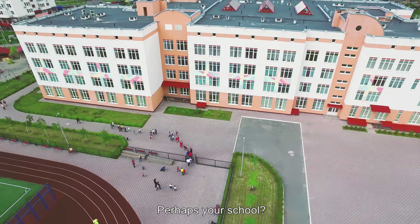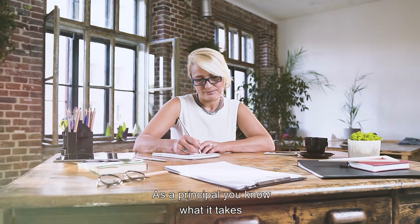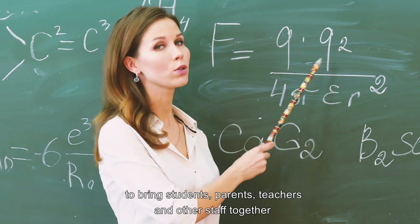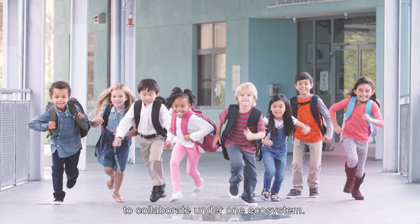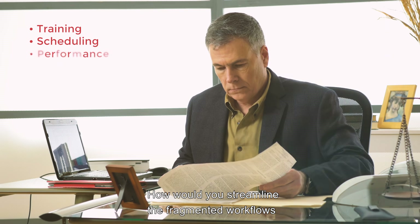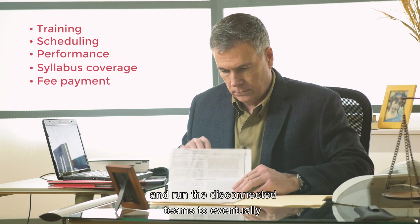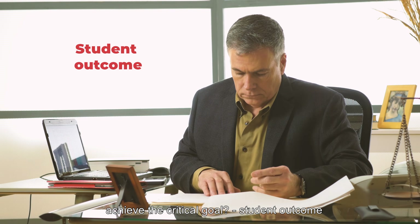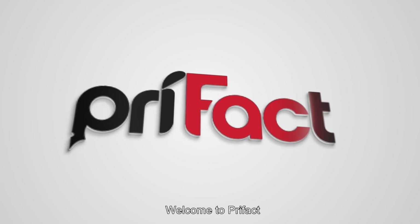Imagine a school — perhaps your school. As a principal, you know what it takes to bring students, parents, teachers, and other staff together to collaborate under one ecosystem. How would you streamline the fragmented workflows and run the disconnected teams to eventually achieve the critical goal: student outcome?